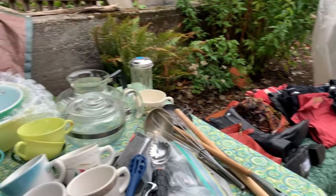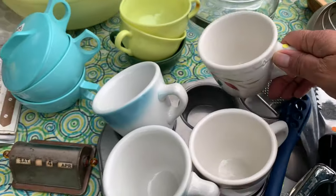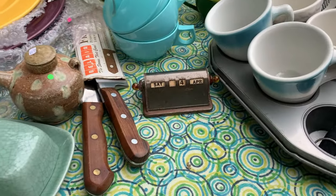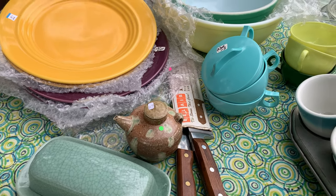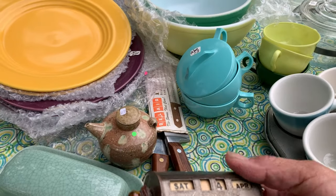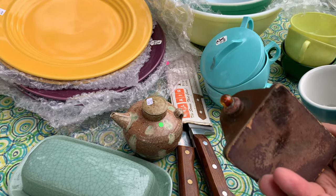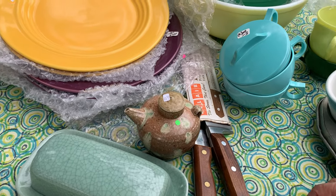I thought that was kind of cool, as were these hotel restaurant dishes — those kinds of dishes were indestructible because they were made for restaurants. And I thought this was interesting: a perpetual clock. But it was a little rough.